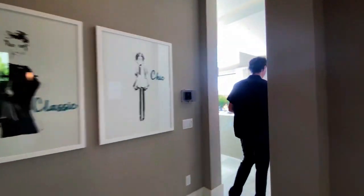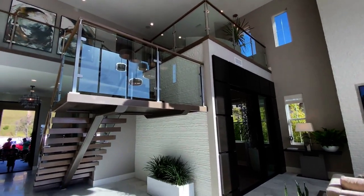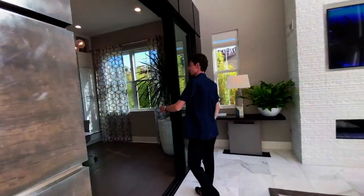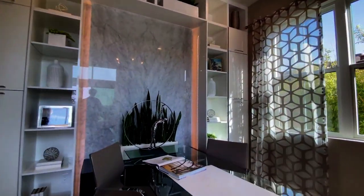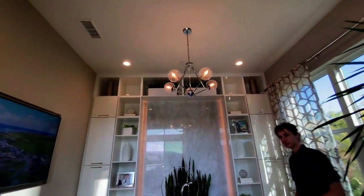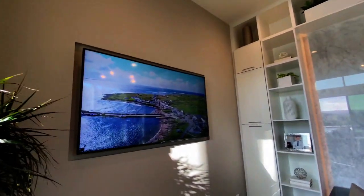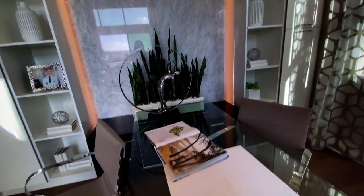Before heading upstairs, there is one more office space downstairs to show you. Designed with a contemporary modern style, it features a marble-like wall fixture next to the desk, a nice light fixture above with a TV space, and dual seating areas. This office space is perfect for the owner of this home to be closing the big deals they must be doing if they can afford this house.